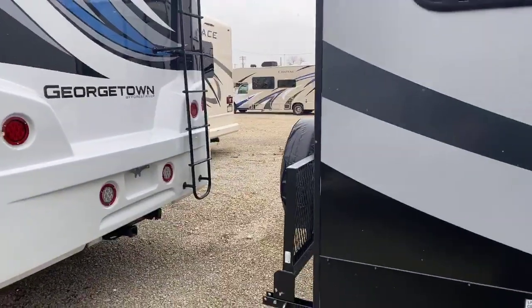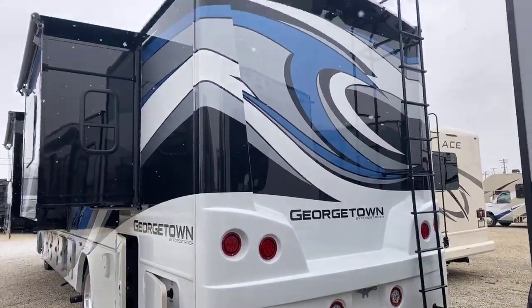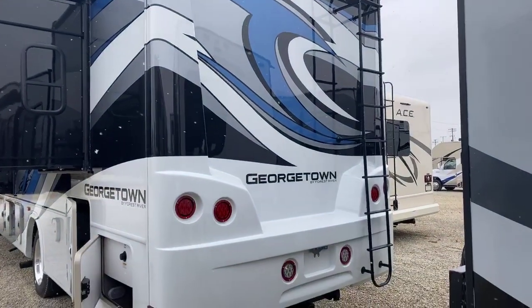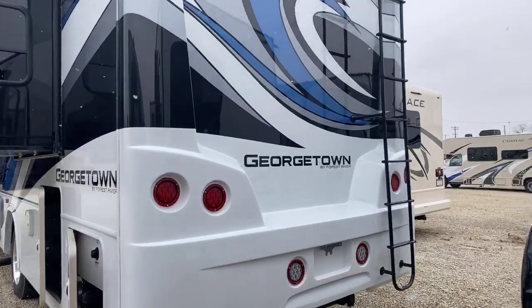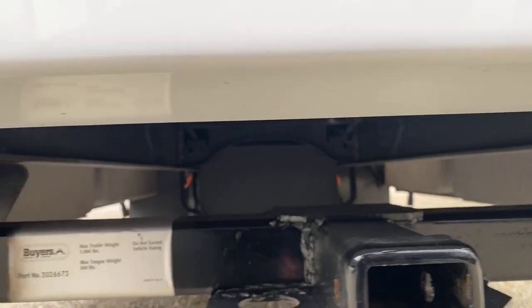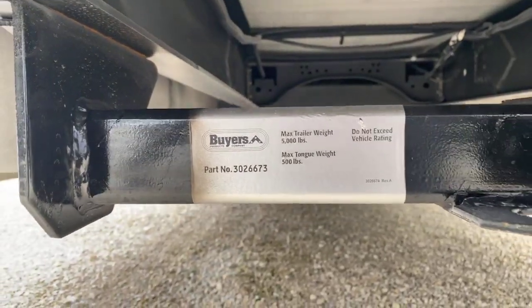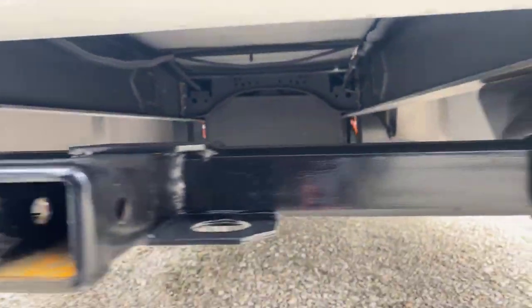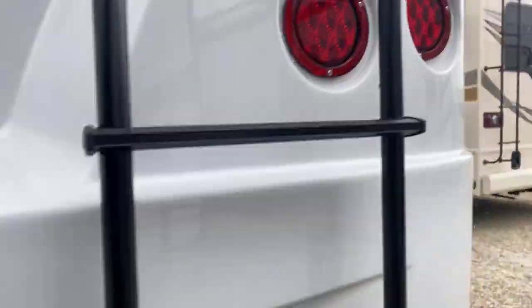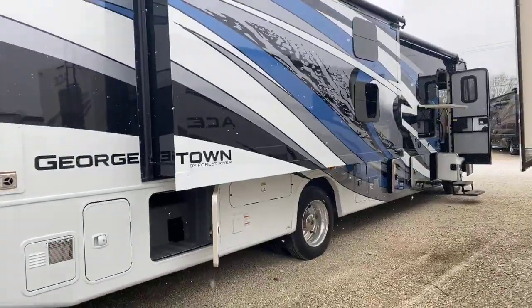This motorhome has a full rear cap on the back with a ladder and backup camera. It has a color backup camera and color side cameras. It does come from the factory with a hitch — a 5,000 pound rated hitch with a 500 pound tongue weight. Also comes from the factory with a 7-pin connector, so if you're looking to pull a trailer or a vehicle you can easily do that.